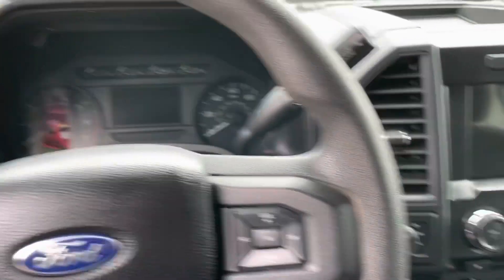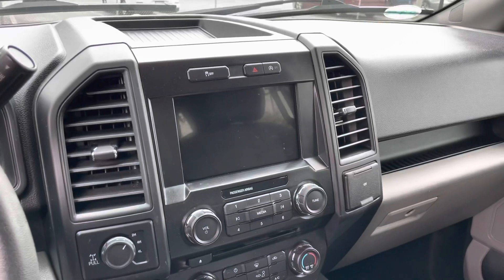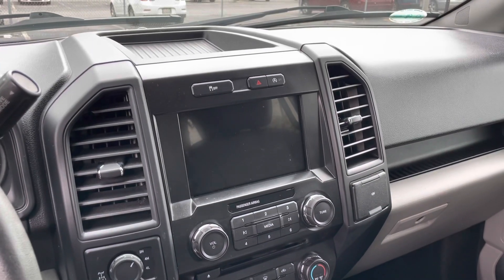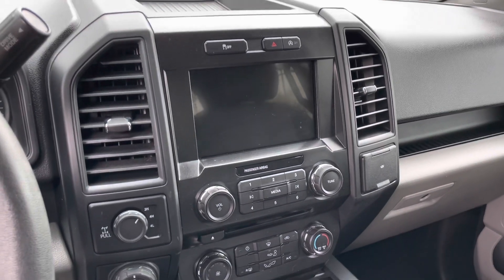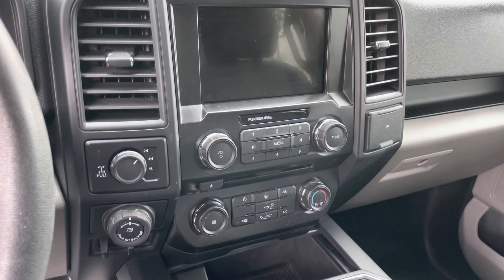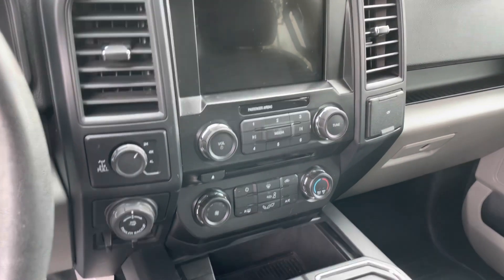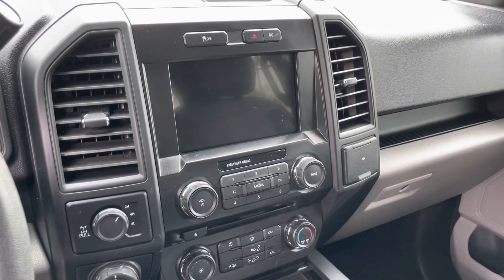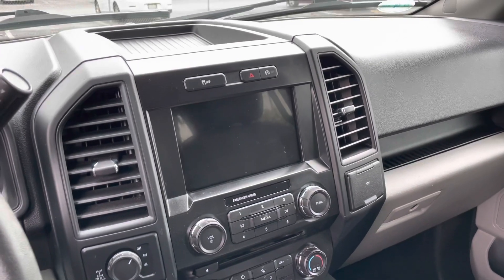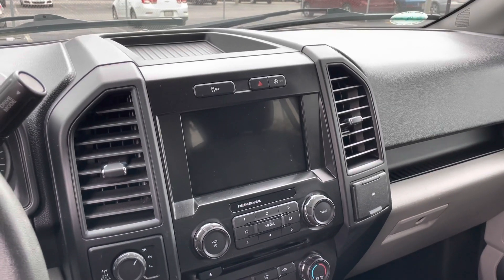There's a display for your gauges and whatnot. In the center you're gonna see the multimedia display — it's Apple CarPlay and Bluetooth compatible. You can also control your four-wheel drive to two-wheel drive, your backup trailer assist. This truck also has a backup camera and park assist beeps to let you know when you're getting close to things.